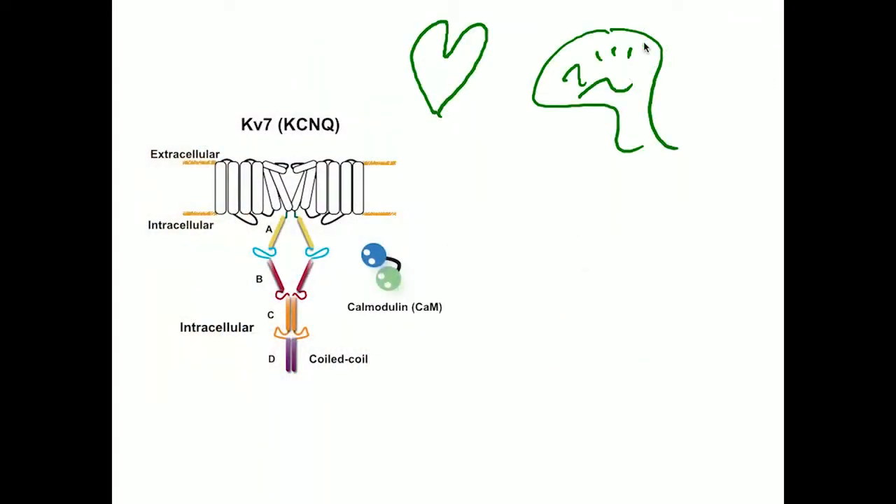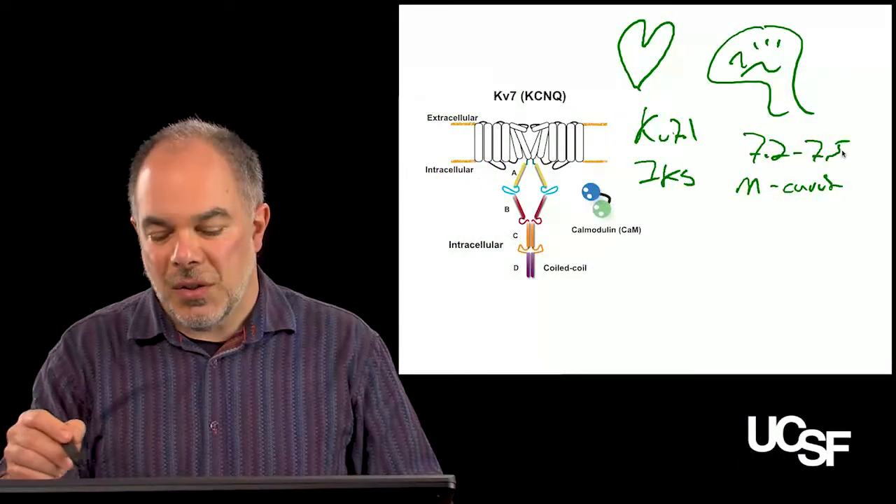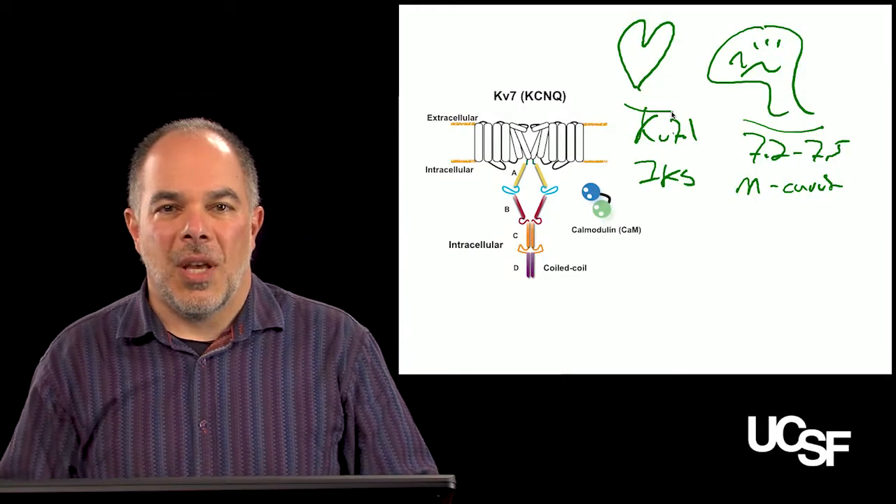There are five subtypes of KCNQ channels. KV7.1 is predominantly found in the heart, where it makes the IKS current. KV7.2 to 7.5 are predominantly found in the brain, where they make something called the M current. We can think of these, for the purpose of our discussion here, as neuronal and cardiac channels.